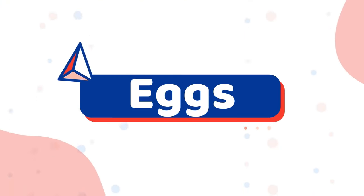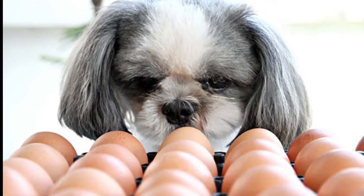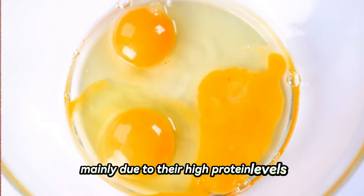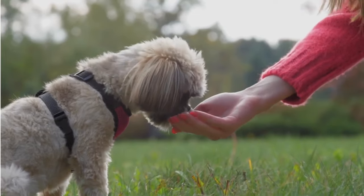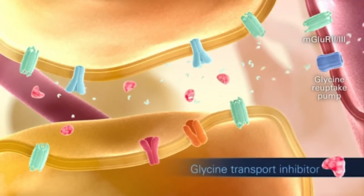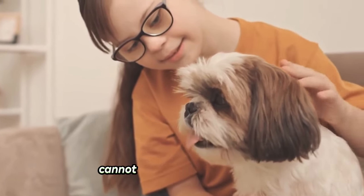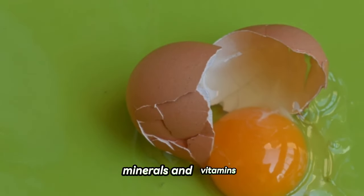Number five: eggs. Would you like to give your Shih Tzu an additional boost of protein? You can count on eggs for that. Chicken eggs are good for dogs, mainly due to their high protein levels. With a lot of macro and micronutrients, they are quite nutritious foods. They also contain essential amino acids that dogs cannot synthesize on their own. Eggs also include healthy fats, minerals, and vitamins.